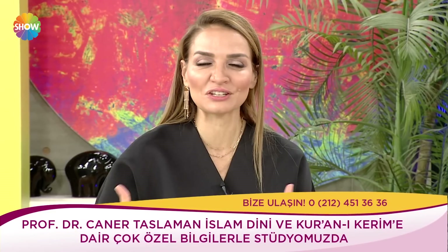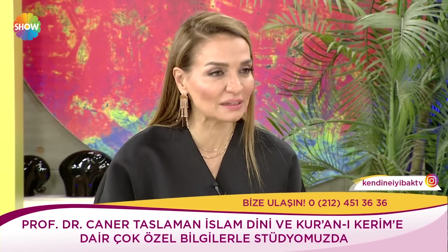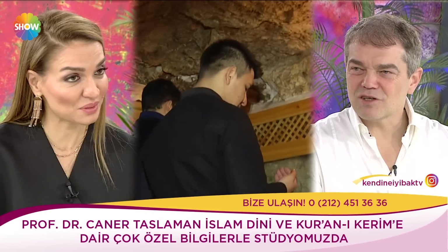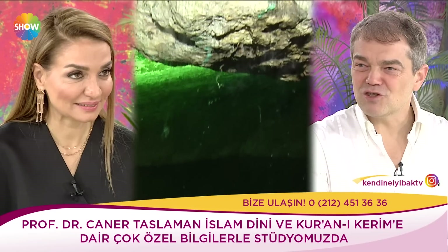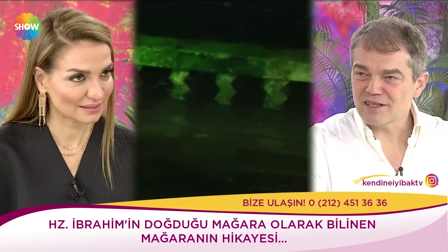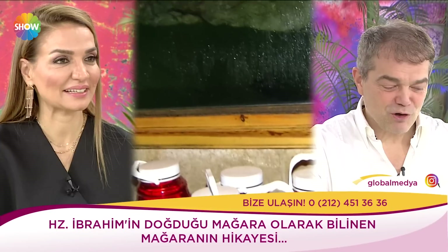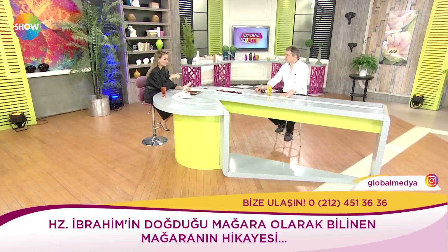Şanlıurfa'daki balıklı göl efsanesi: Daha sonra da Nemrut, Hazreti İbrahim'in ateşe atılması emrini verir. Allah'ın emriyle hazırlanan ateşler suya dönüşür, odunlar da balıklara dönüşür ve Hazreti İbrahim gül bahçesinde kendini bulur. Nemrut'un ateşe atma planı suya düşer ve sağ salim bir şekilde Hazreti İbrahim o gül bahçesinden çıkar. Şanlıurfa'da çok merak edilen, ziyaret edilen mekanlardan birindeydik hocam. Bizim ülkemizde bu anlamda çok zenginiz gerçekten. Dinler tarihi açısından Türkiye'nin çok önemli bir nokta olduğu kesin.